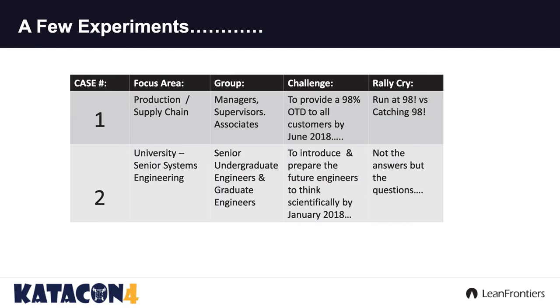I'm going to share a few examples — two small case studies. The first was focused on a production supply chain challenge. The group I was working with included some managers, supervisors, and associates involved in manufacturing. Their overall challenge was to provide 98% on-time delivery to all customers by June 2018. Their rally cry was 'run at 98' versus 'catching at 98' — they were close to 98, but always catching it, with someone doing a heroic act to get there. Sort of like those reactive steps Susan was alluding to.